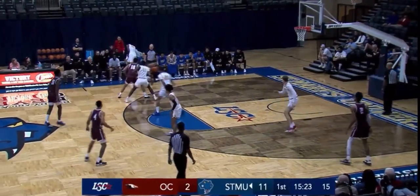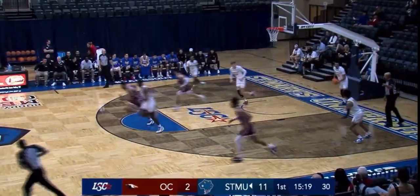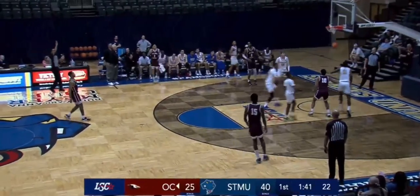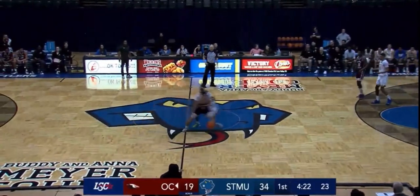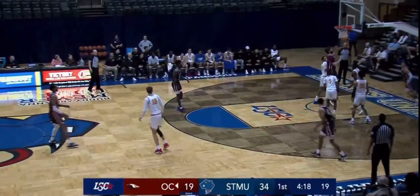Offensive player of the week — scored 30 and 28. A little floater by Perales is good. By number 10, Nick Madison — long three-pointer is good. Rattlers back up by 15, 34 to 19. Perales driving all the way — layup good.